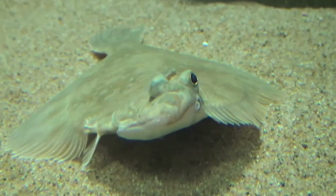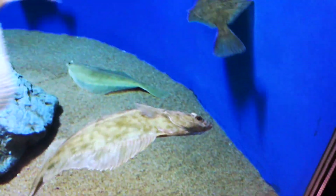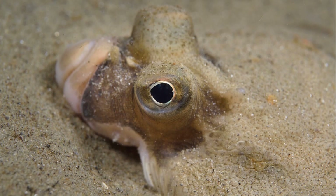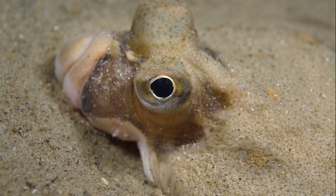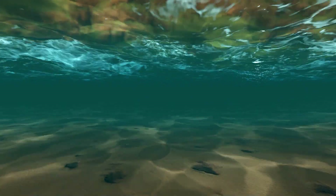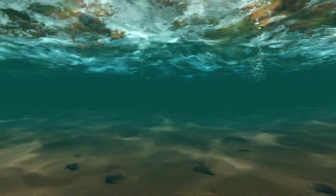Age at maturation is 2–3 years in males and 4–5 years in females, with females generally growing faster and larger than males. Spawning takes place in offshore waters. After spawning, the eggs and larvae are pelagic — they drift in the water column as part of the zooplankton.